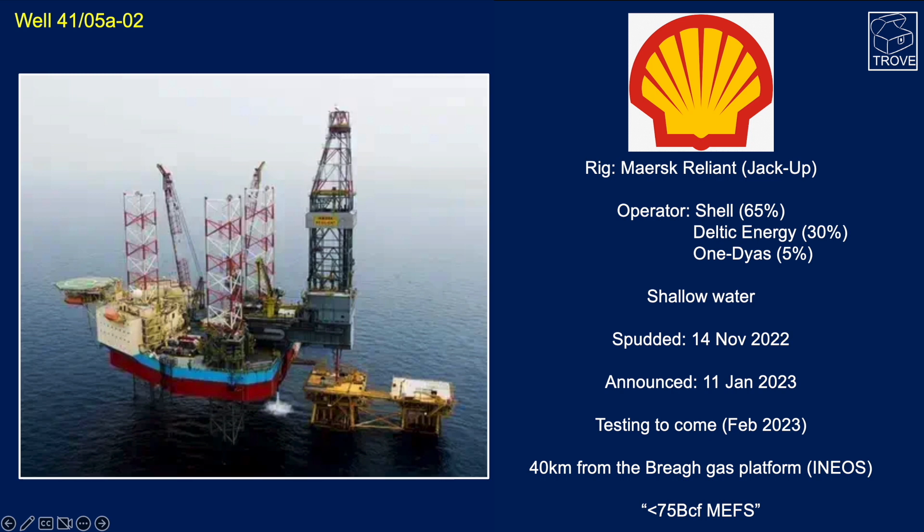It spudded in November and yesterday it was announced as having discovered some gas. The testing is going to come over the next 30-day period, so it will probably take us into February before we know the results. It's approximately 40 kilometres away from the INEOS-operated Brea gas platform, and assessments suggest a size of about 75 billion cubic feet could be commercial, exceeding the minimum economic field size — that's around 12.5 million barrels equivalent. If it's any bigger than that, of course, it should fly.